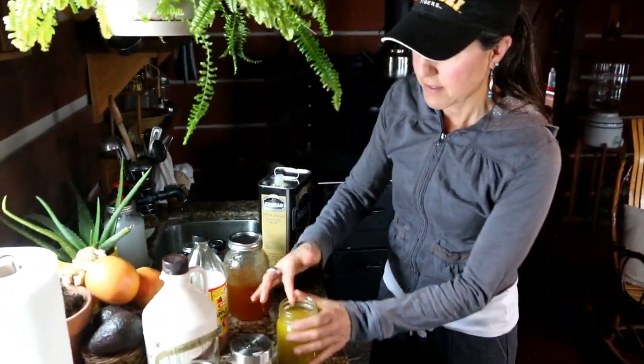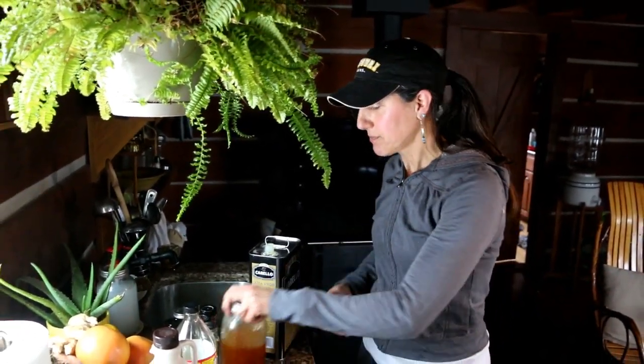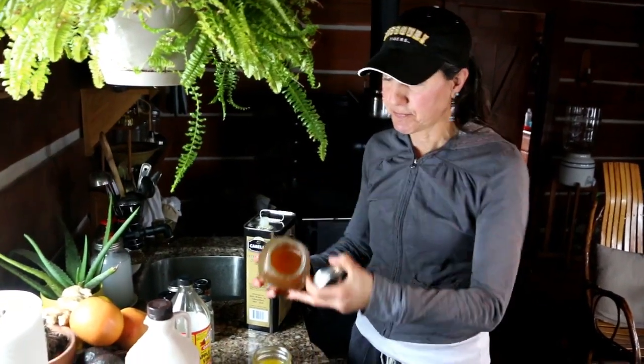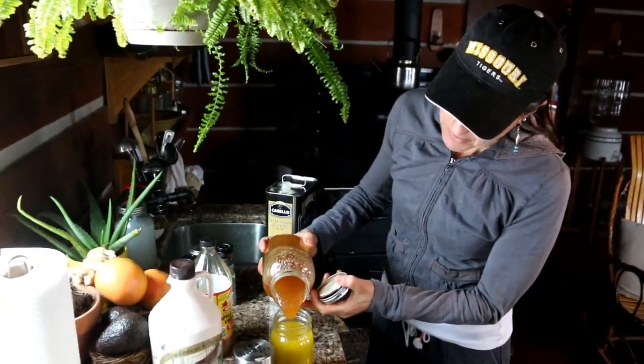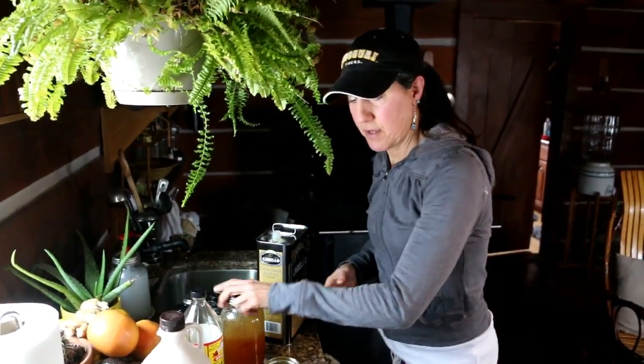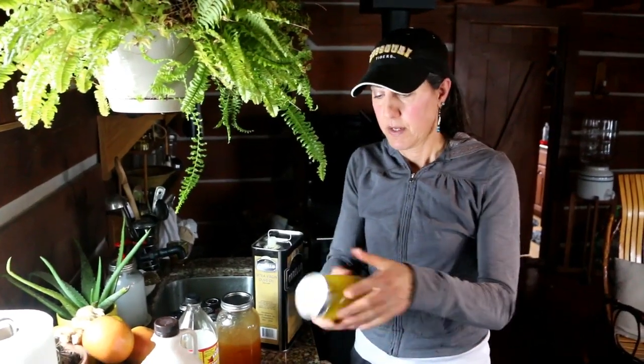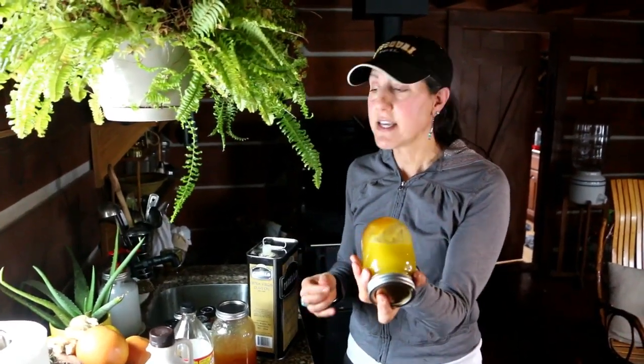Then you just shake it up and taste it to see how it is. I like it sweeter, so I'm going to add a little bit more honey. Then shake it up again — very, very simple and easy.